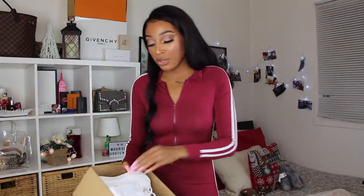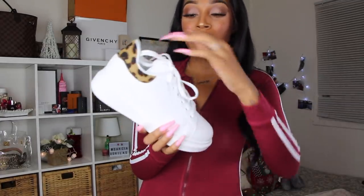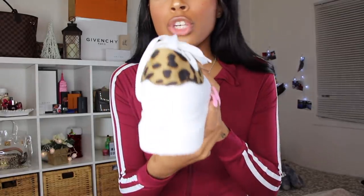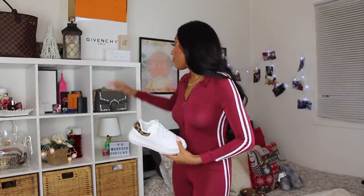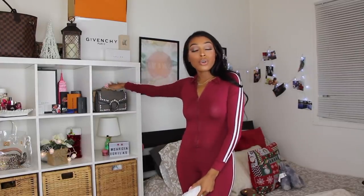Next pair — tell me what shoe this reminds you of. These are direct dupes to the Alexander McQueen sneakers, which are super in style right now. If you don't want to spend 600 dollars on the originals, this is definitely the way to go. The sole isn't as chunky as the original, which I actually like, and it comes with a cute leopard print detail in the back. Shein is like the god of dupes — they also have Fendi bag dupes and Gucci/Prada bag dupes.